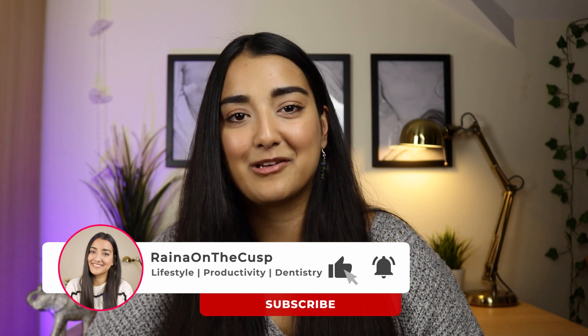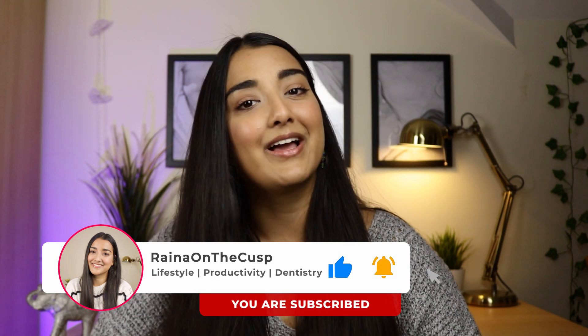Me and chemistry had a love-hate relationship — some days it clicked and other days I'd question what an atom even is. Hi everyone, welcome back, or if you're new, welcome to my channel Rayna on the Cusp. My name is Rayna and I did math, chemistry, and biology A-levels back in 2017, but in this video I'm just talking about chemistry. We just hit a thousand subscribers — thank you so much! Let's get into my tips for A-level chemistry.